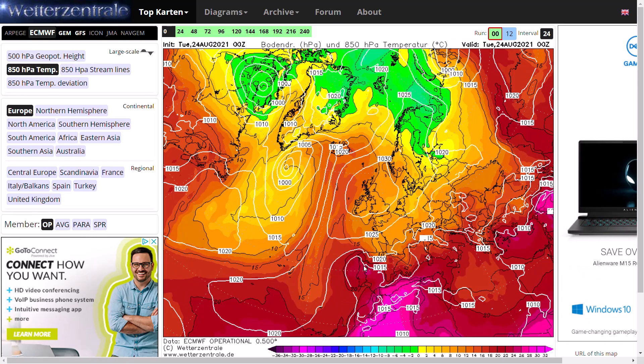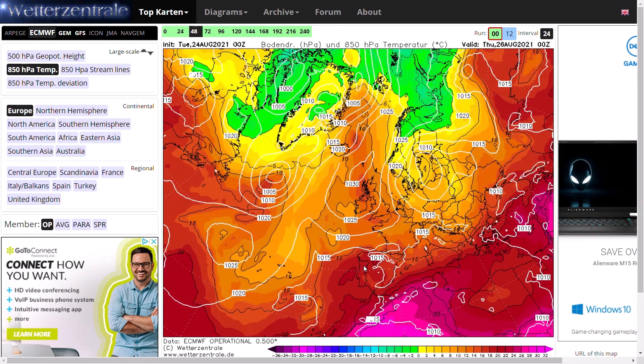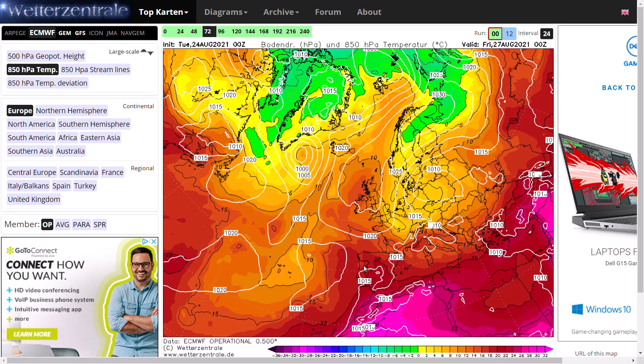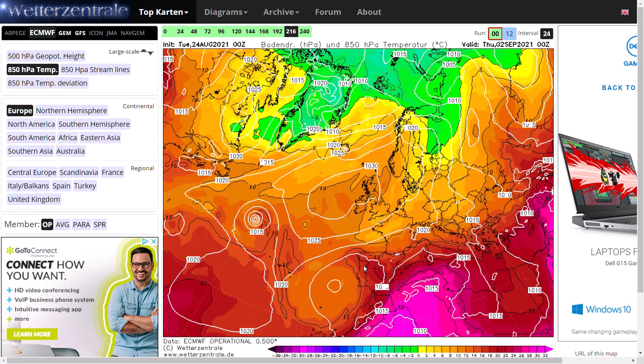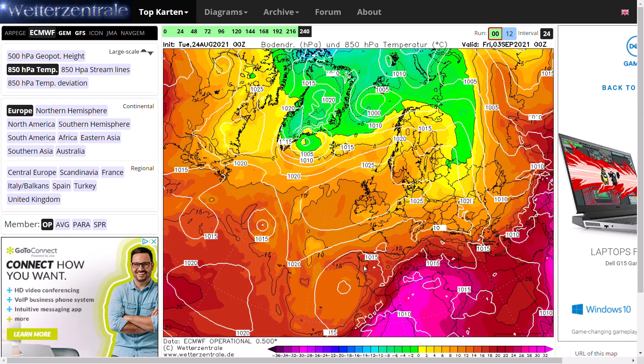If we have a look at the ECMWF, you can see high pressure in control at the moment. Quite a warm Wednesday, and potentially Thursday as well for western areas. And then we see that cold front move through in the east. High pressure stays in control, and then it moves over the top of the UK, not quite making it as far north as the other models were showing, but still has it over the top of the UK, pulling in maybe a slight easterly breeze.